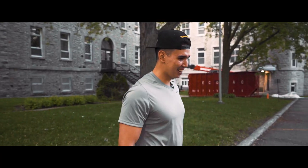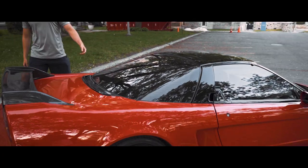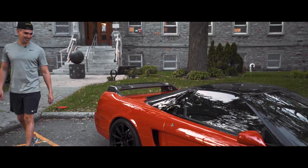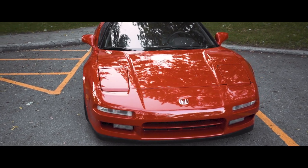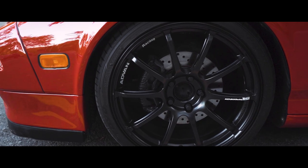This is my 1991 NSX — ever since I was a kid it was my favorite Japanese car. About two years ago I finally decided to get it. It's formula red. I did the Honda badging because in Japan it's Honda not Acura. The wheels are Advan RS2.